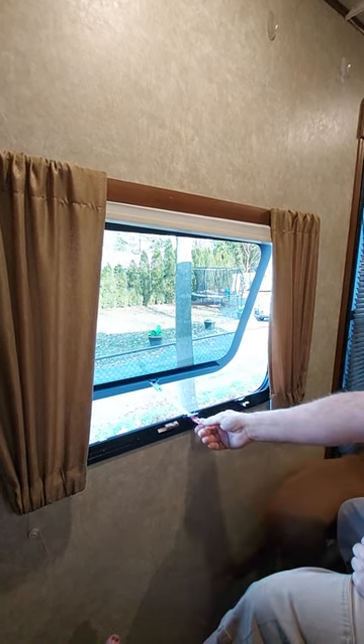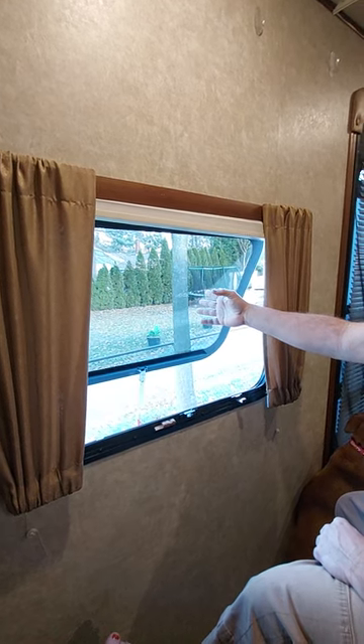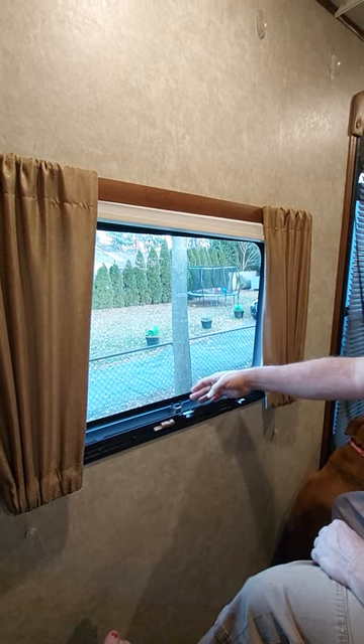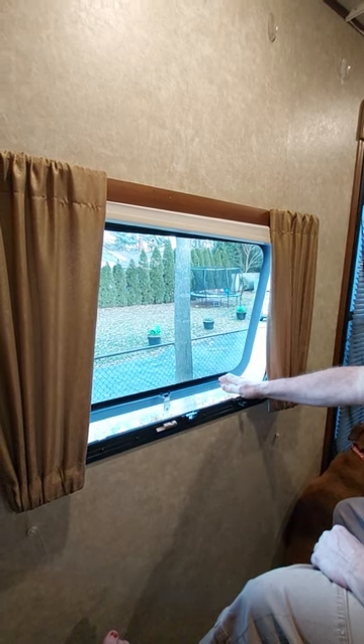We have also been in a windy area where the wind rattles the window, takes it, and then it falls out, slams across the side — and that poses the risk of damaging the siding on the rig, bending the window frame, or worse yet, shattering the glass.